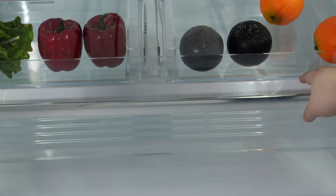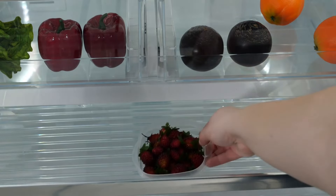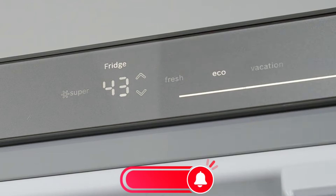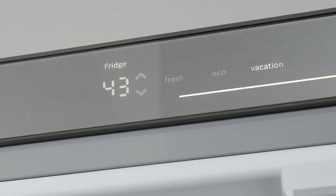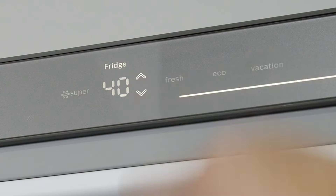It's priced at $3,300 on Amazon, which reflects its premium features and Bosch's legendary performance. If you found this review helpful and you're considering upgrading your kitchen tech, don't forget to hit that like button and subscribe for more awesome reviews. Moving on to the next refrigerator.